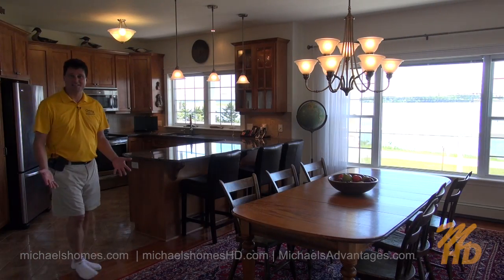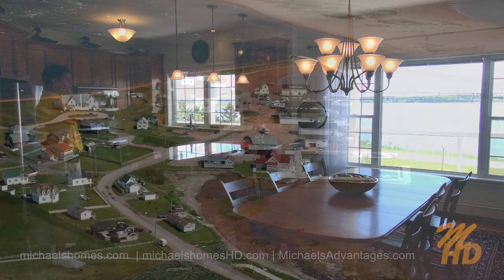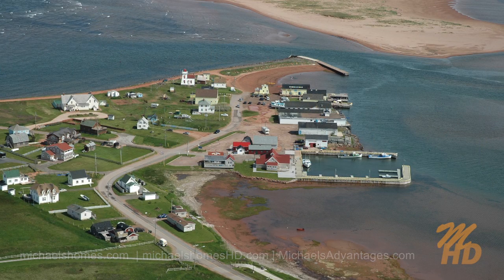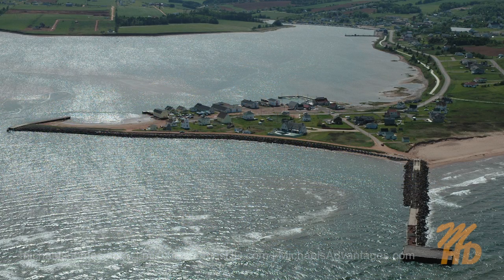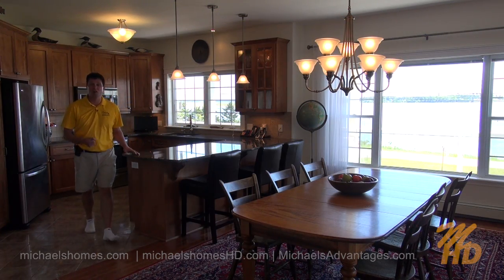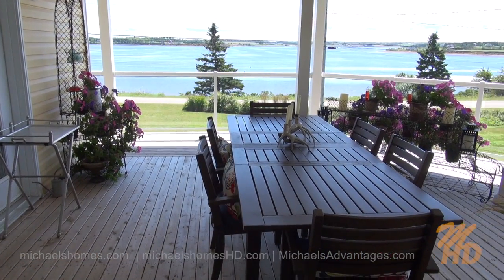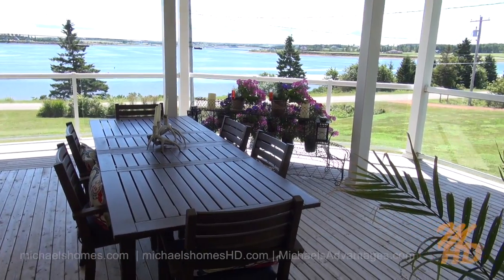How about this fabulous kitchen and dining area? It's absolutely magnificent with phenomenal views of the harbor. Granite countertops, stainless steel appliances and sink. I can watch the fishing boats go by as I cook a wonderful meal for my guests. Seating at a very large 8- or 10-person table. Just to the right, there's a large deck which actually surrounds the whole front of the house.